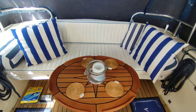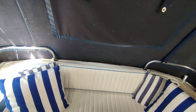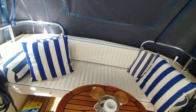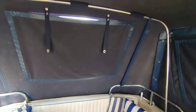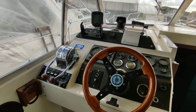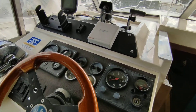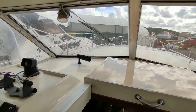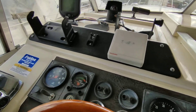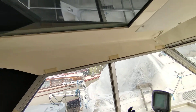Teak cockpit with a fixed rear seat bench. Good canopy with blinds. Twin Volvo 145s on 280 outdrives. She's out of the water at the moment, being relaunched tomorrow, having had anodes and service. Hard top roof.